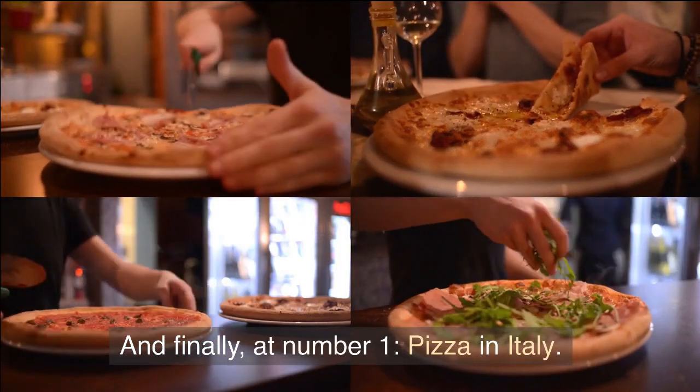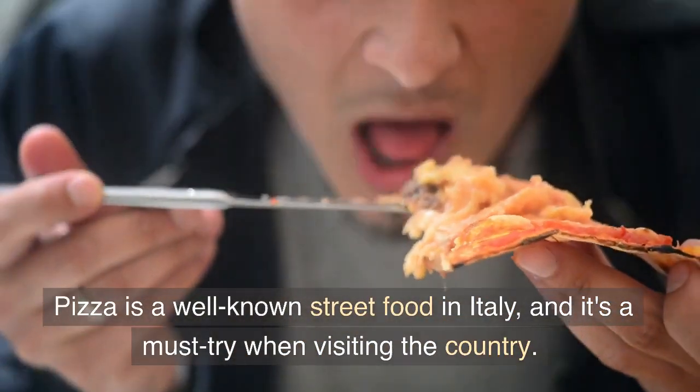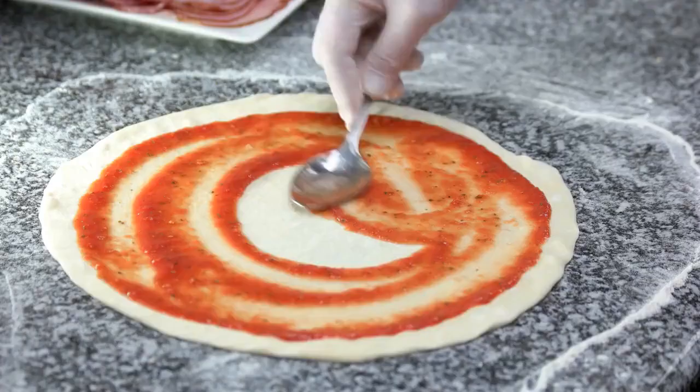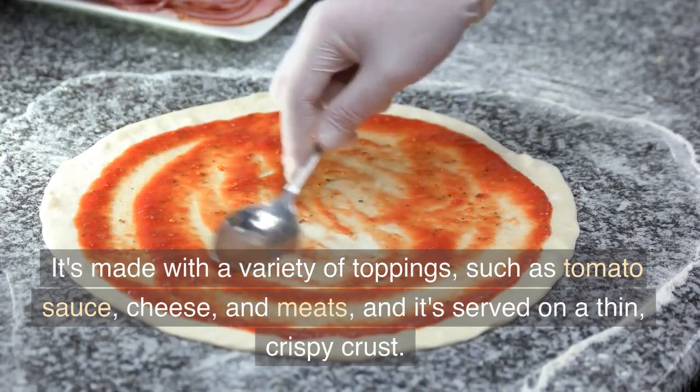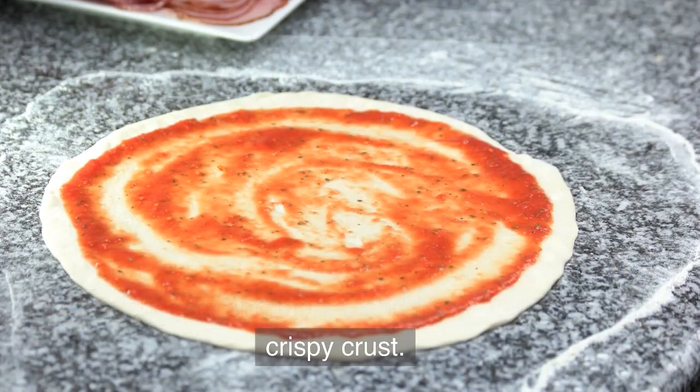And finally, at number 1: Pizza in Italy. Pizza is a well-known street food in Italy, and it's a must-try when visiting the country. It's made with a variety of toppings, such as tomato sauce, cheese, and meats, and it's served on a thin, crispy crust.